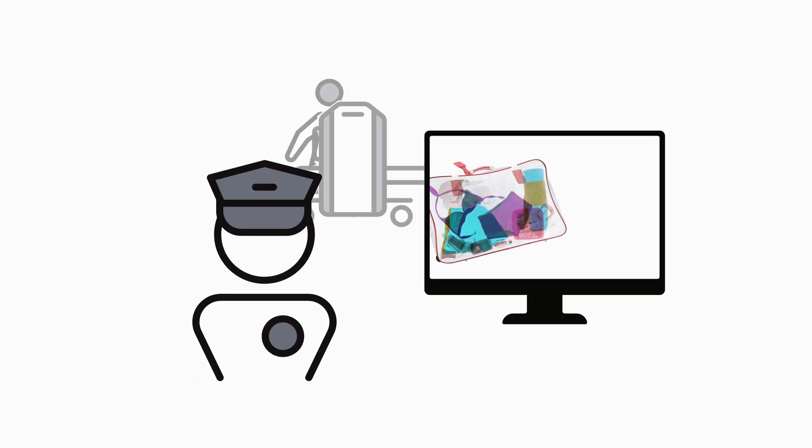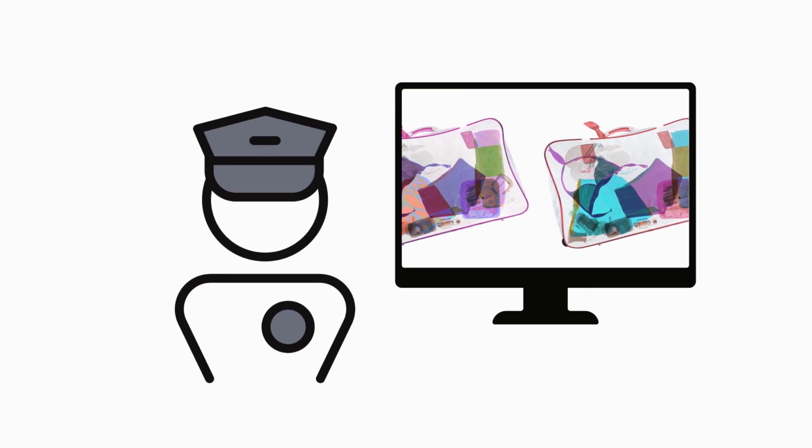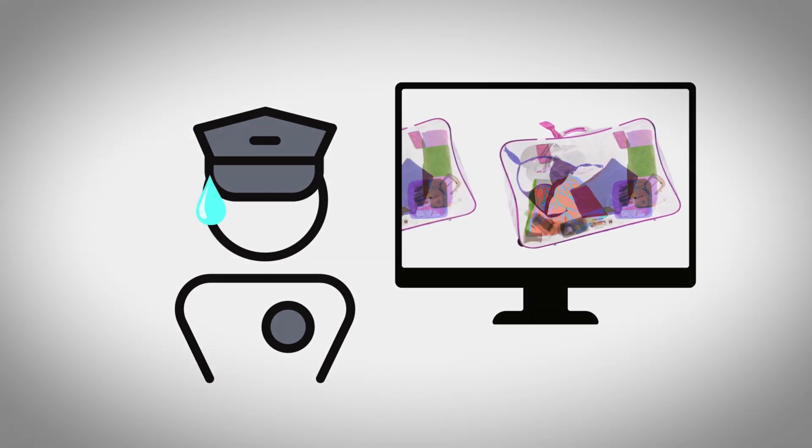Traditionally, security x-ray systems rely on human operators to review every image to identify potential threats. This process can be slow and prone to human error, counting on trained operators to stay vigilant over the course of a full shift.